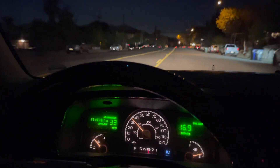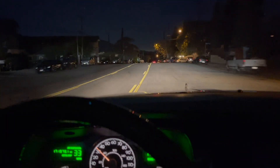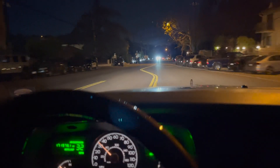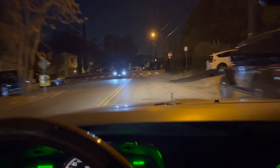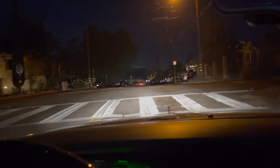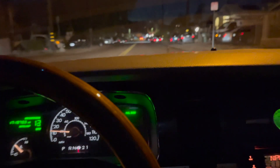The headlights are traditional bulbs - not HID - and they work great. They do a good job of lighting up the night. Keep your lenses clean, which this car does well. High beams do an excellent job; low beams could be better but they're not bad. I've driven cars with much worse headlights.